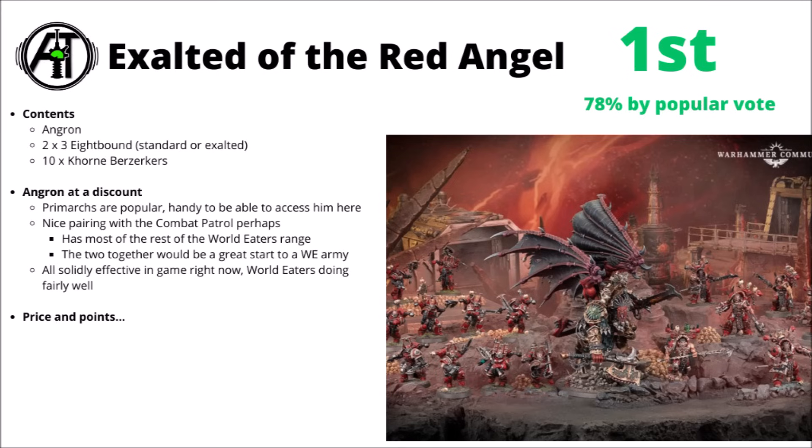It's perhaps no great surprise that this box is popular. Primarchs are generally some of Games Workshop's most desirable and most bought miniatures, and the Angron miniature is kind of fun — it's not been discounted before, came out kind of recently, and also gets you a whole load of points on the table.